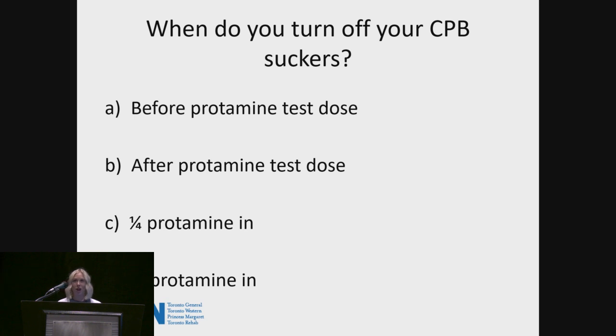I'll start with a question for the audience. When do you as institutions turn off your pump suckers when protamine is given? Does anyone turn it off before the test dose even starts? Anyone after the protamine test dose? A quarter of the protamine in? Anyone with half the protamine in? So there's a little bit of everything here.